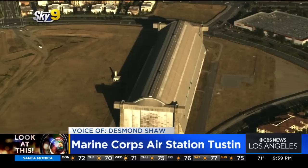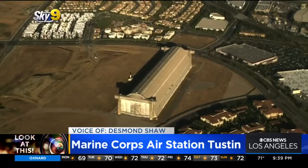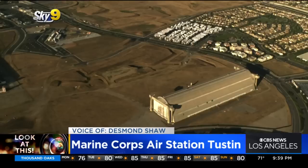Take a look at this gargantuan aircraft hangar in Tustin. This is part of the old Marine Corps Air Station, Tustin. This is what they called a lighter-than-air base established during World War II, and they actually produced blimps, which were used to go up and down the coast looking for possible submarine attacks.